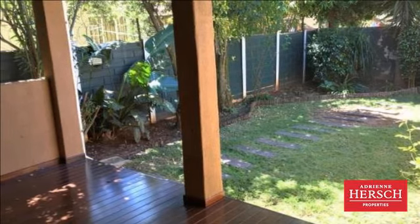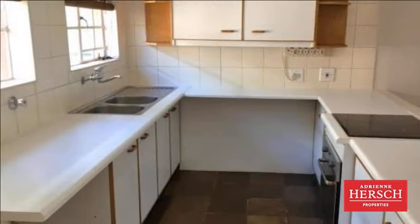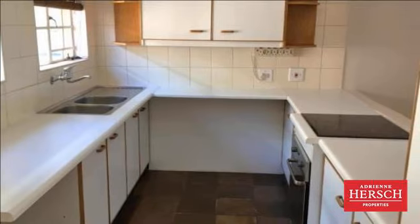Dwelling generator ready. Single garage, carport plus inside parking for visitors. Pet friendly.